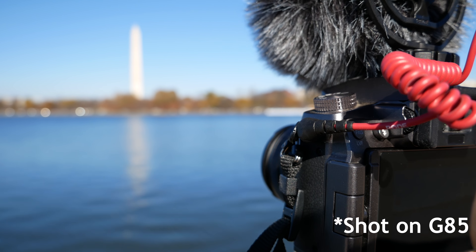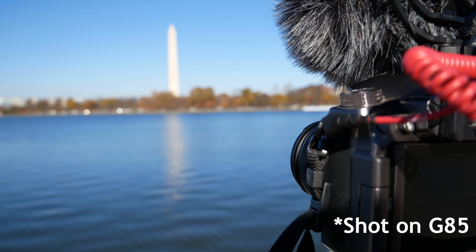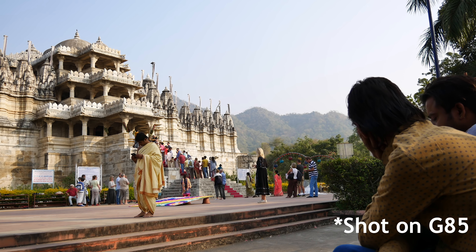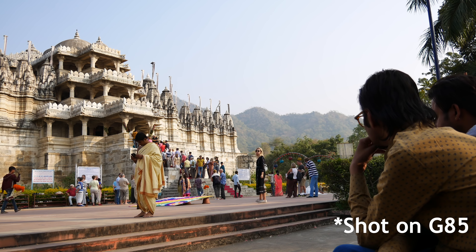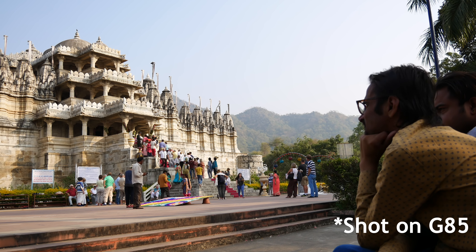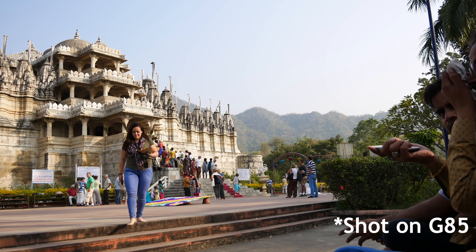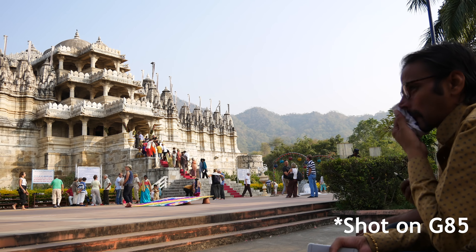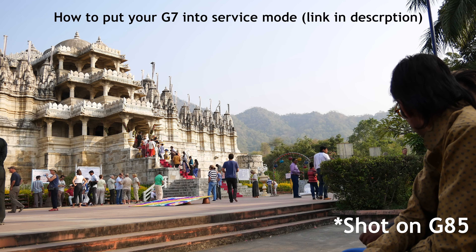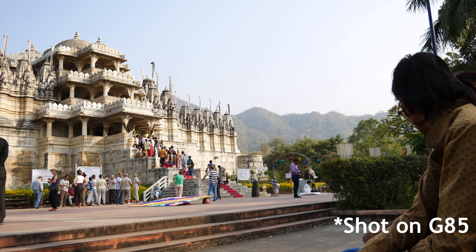There's a lot of confusion online about how long these cameras can shoot in 4K and whether they have an automatic stop at 30 minutes like some cameras sold in Europe and Asia do. The G85 doesn't have any time limits — you can record until your memory card is full. But the G7 does have a software-enforced 30-minute time limit. There is a trick though: you can put it in service mode, and once in service mode you can record for an unlimited amount of time, or at least until your memory card fills up.